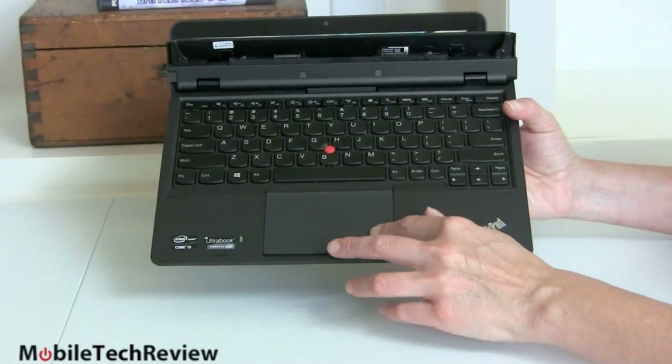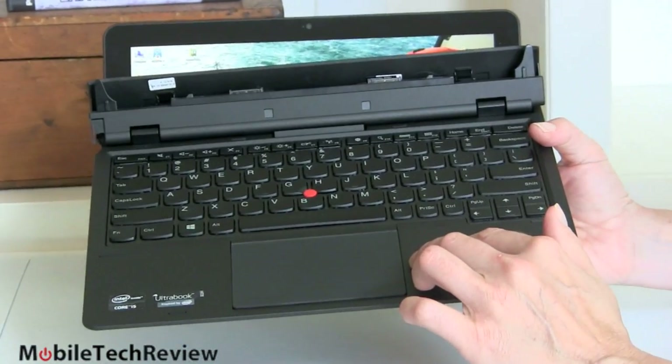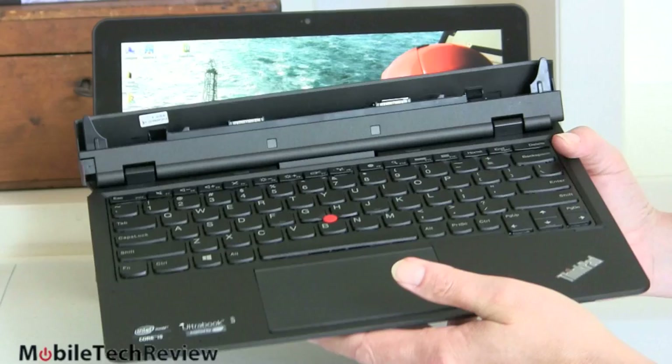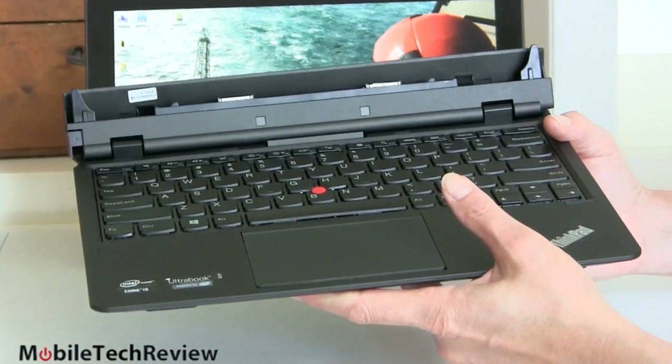Let's look at the dock — and this is so much like a notebook when docked that it really doesn't feel like just a flimsy accessory for your tablet PC. Much like the ASUS Transformer Book TX300 that we reviewed, it works just like a notebook.